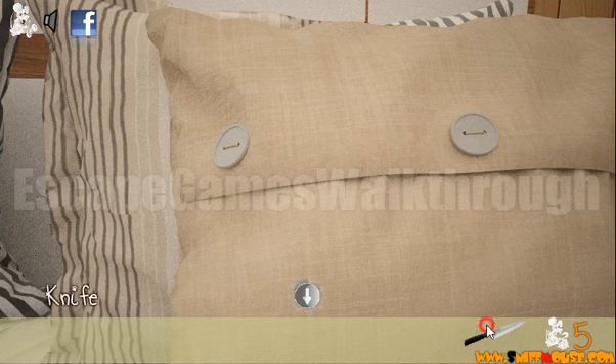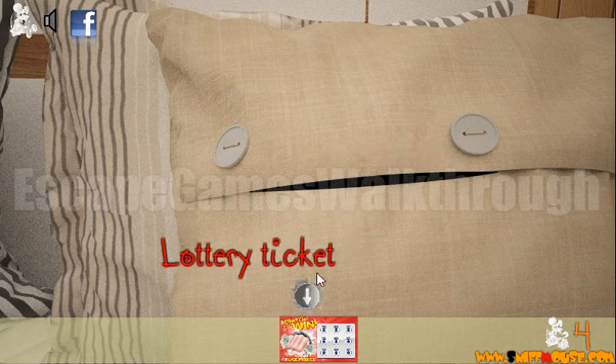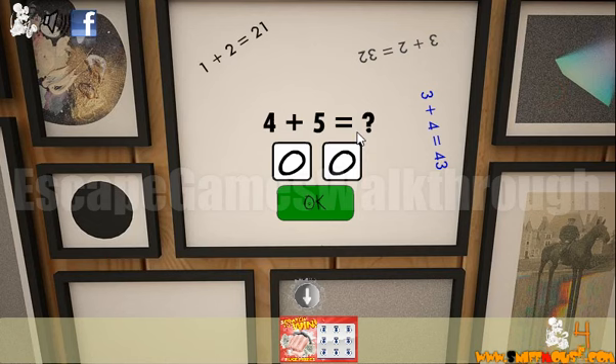Here's another mouse and the knife. With the knife we can cut this pillow and get another mouse and a lottery ticket. Let's go back — now we need to solve this mathematical puzzle.